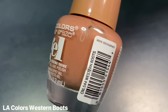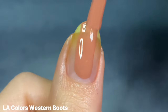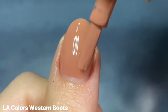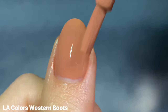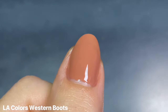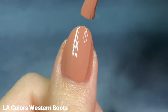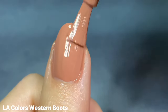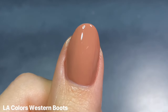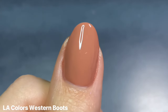Now moving on to my beiges and neutrals. The first one is LA Colors Western Boots, which is described as a pinkish nude. I can agree with that — it's definitely darker than what I would consider a nude for me, and definitely a lot more warm, but I still find this color so beautiful and so flattering. I only tried LA Colors for the first time last year, but I was just so impressed with them. They have such beautiful shades, and this one I think was so lovely on just two coats alone.